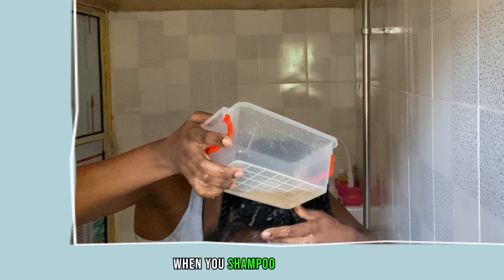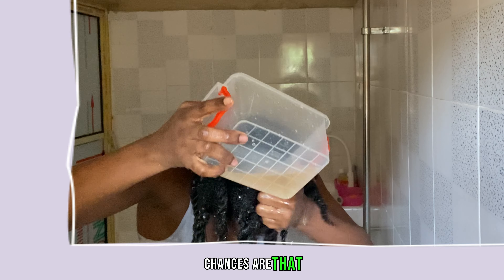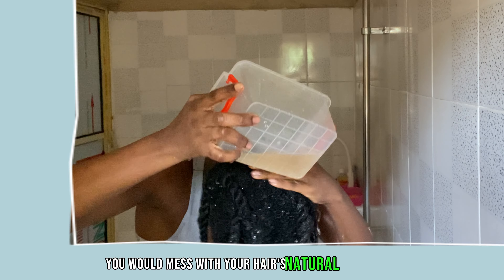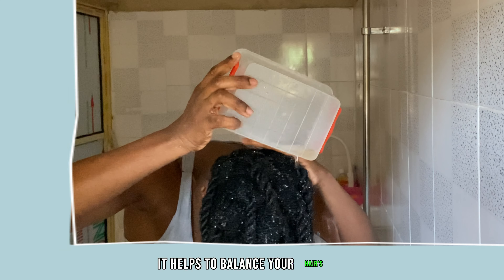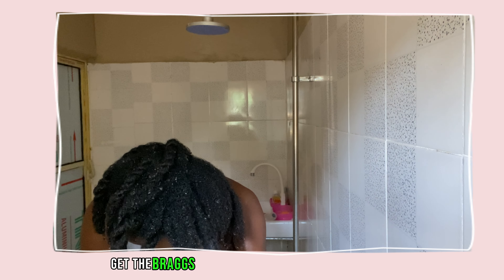When you shampoo your hair, chances are that you'll mess with your hair's natural pH balance. This is where Apple Cider Vinegar comes in. Alongside its numerous hair benefits, it helps to balance your hair's pH, and it costs 4,500 Naira to get the Bragg's brand. It lasts such a long time that I would say it's definitely worth it.